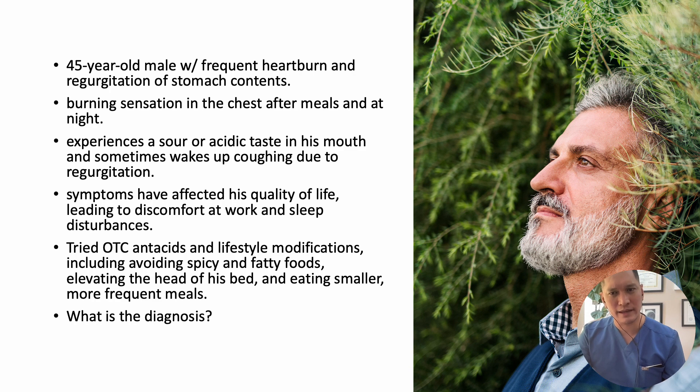While these measures provided temporary relief, his symptoms have persisted, prompting him to seek medical attention.